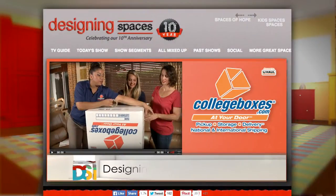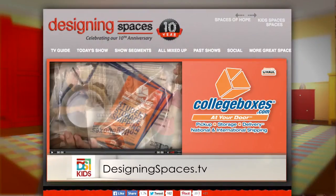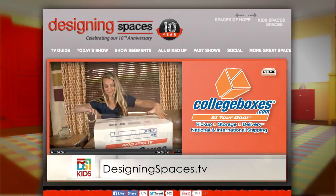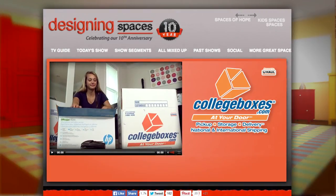Everything is packed and on its way to school — I'm done, I'm out of here! To see this portion of the Kid Spaces Back to College Special, go to designingspaces.tv and go to the Kid Spaces section. Just click on the U-Haul College Boxes video, and you'll also find a link to the website there.